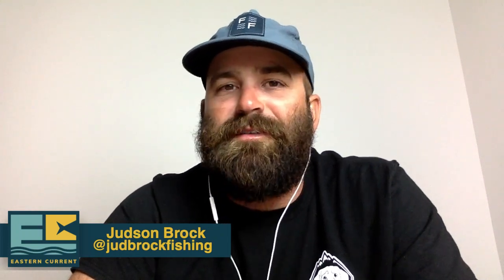What's going on guys, welcome to another episode of Eastern Current. Excited about tonight's show as always, we've got a great guest that I will introduce here in a second.